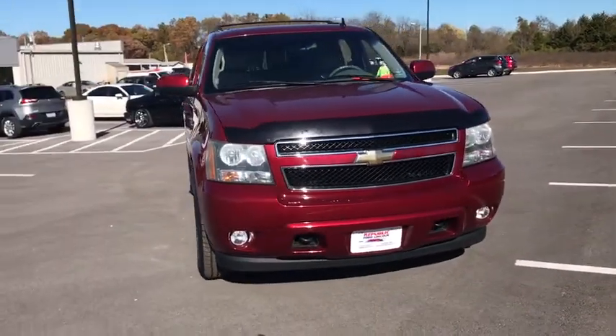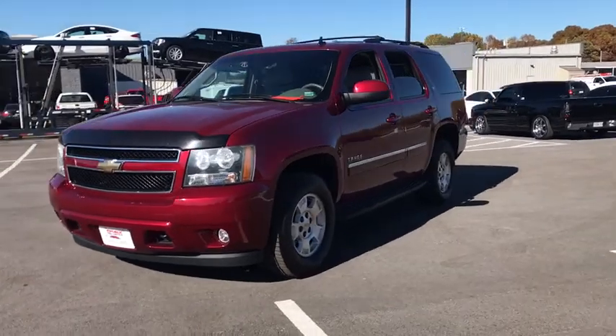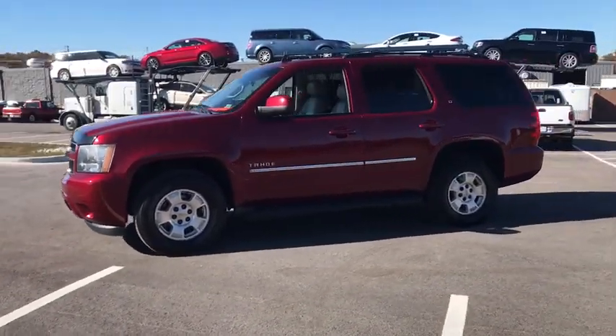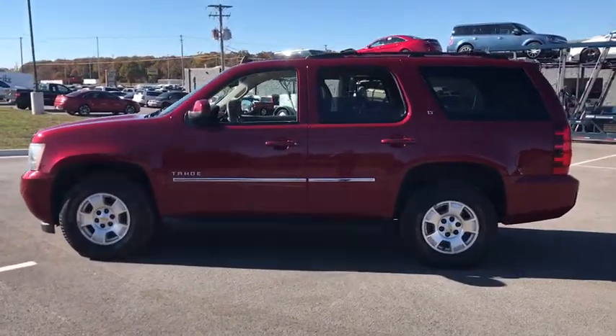Looking for the right vehicle? Check out the 2011 Chevrolet Tahoe. The Tahoe has been the best-selling sports utility vehicle, accounting annually for more than 25% of all full-size SUV registrations in the United States.